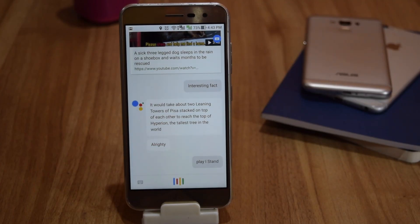It can play any song for you. For example: 'Play I Stand Alone by Metallica on YouTube.'